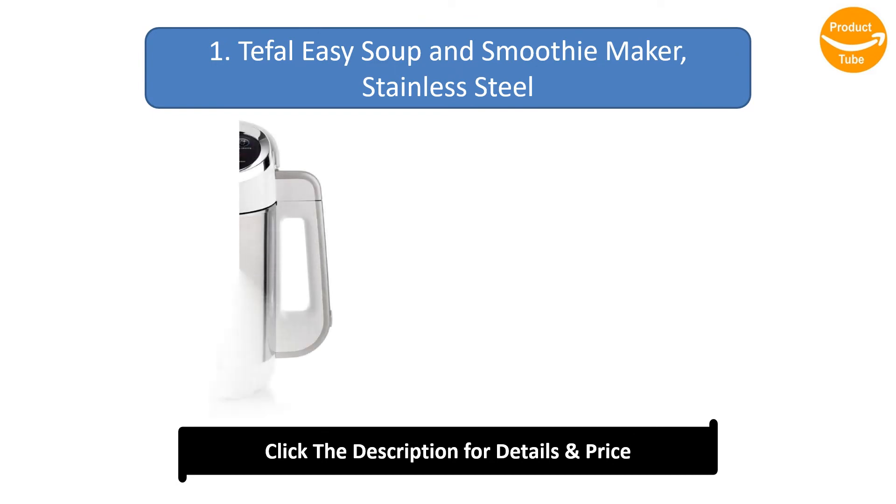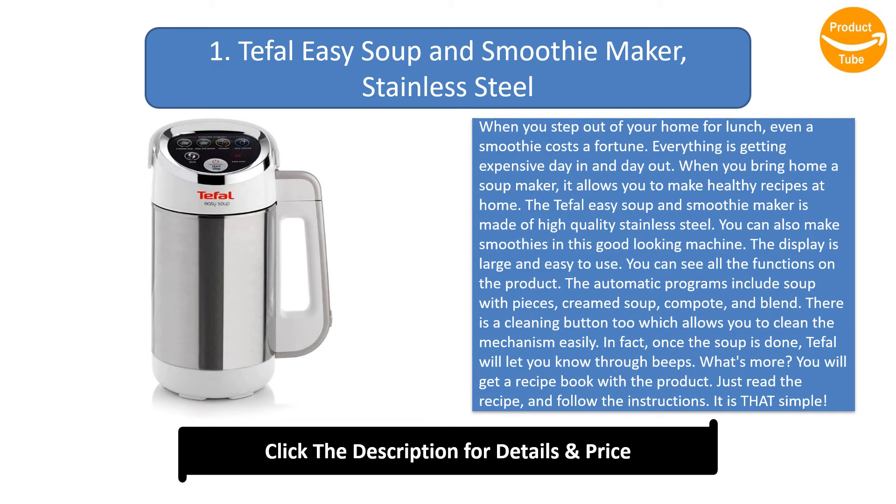Number 1: Tufle Easy Soup and Smoothie Maker Stainless Steel. When you step out for lunch, even a smoothie costs a fortune. Bringing home a soup maker allows you to make healthy recipes at home. The Tufle Easy soup and smoothie maker is made of high quality stainless steel and can also make smoothies. The display is large and easy to use. Automatic programs include soup with pieces, cream soup, compote, and blend. There is a cleaning button too. Once the soup is done, Tufle will alert you with beeps, and the product comes with a recipe book.